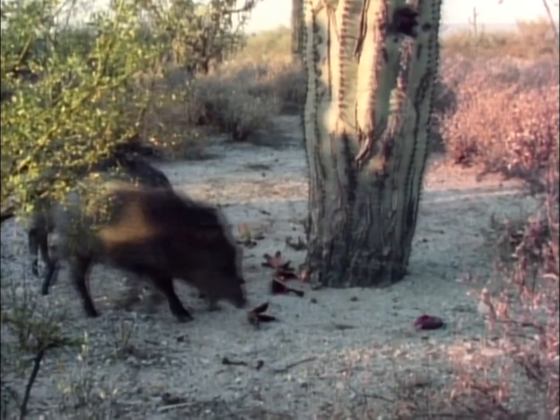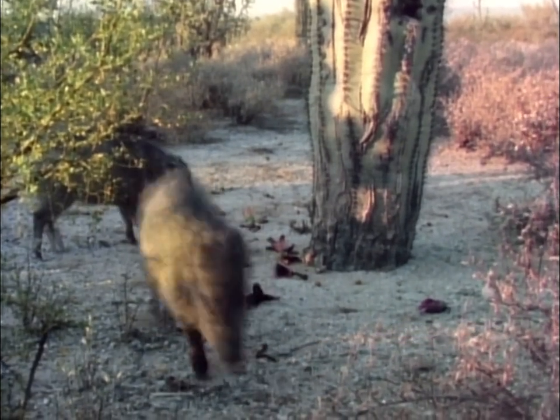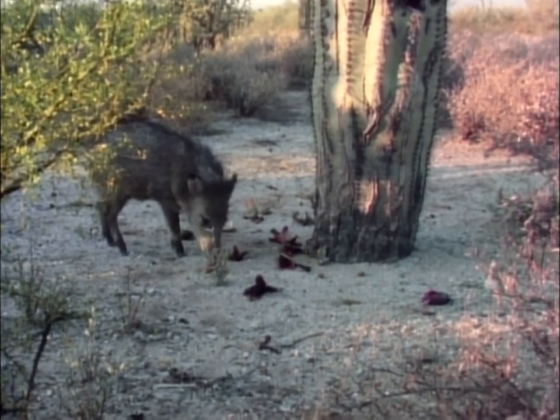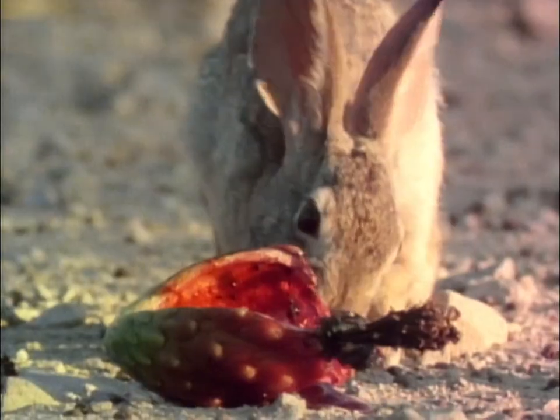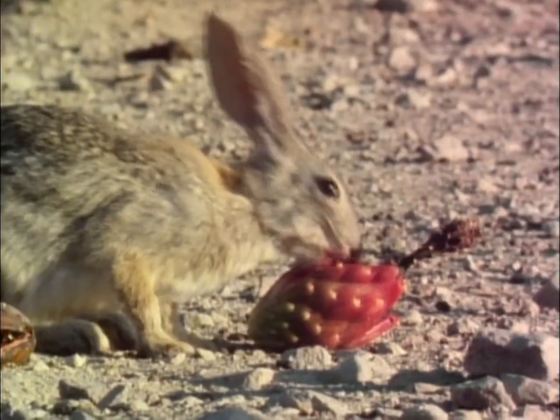Collared peccaries, or javelinas, supplement their diet with the saguaro fruit. Other animals enjoy the brief time of plenty.